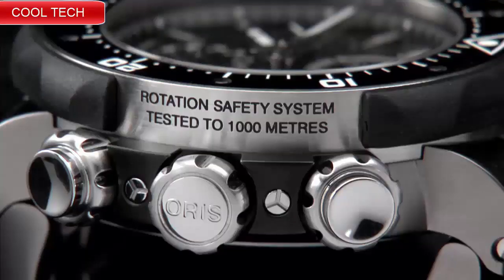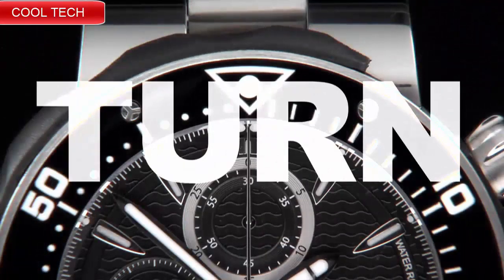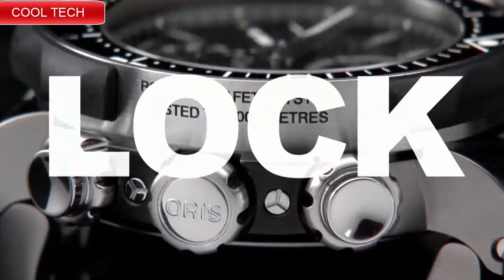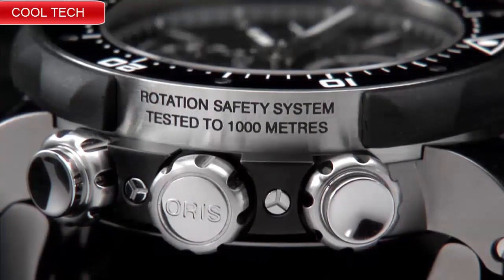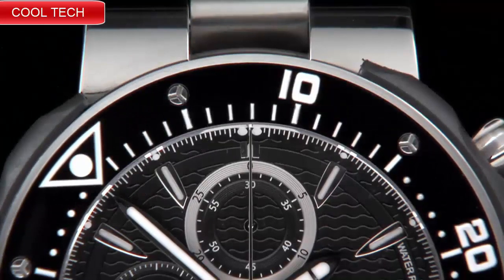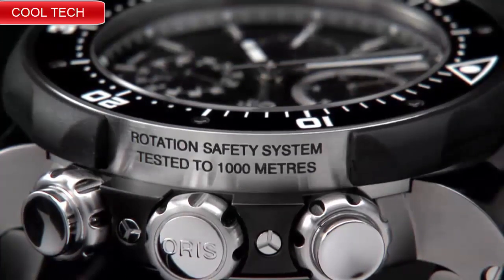Top 6: Brushed stainless steel case with black dial and black rubber strap. Swiss automatic movement, case diameter 44 millimeters, water resistant to 100 meters.